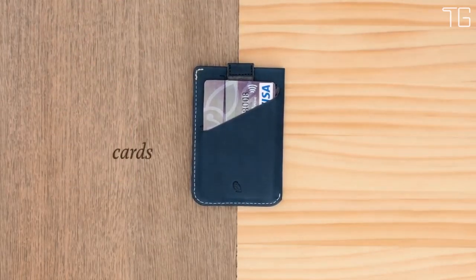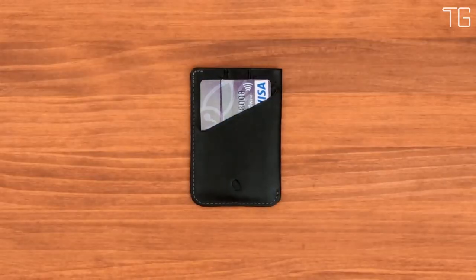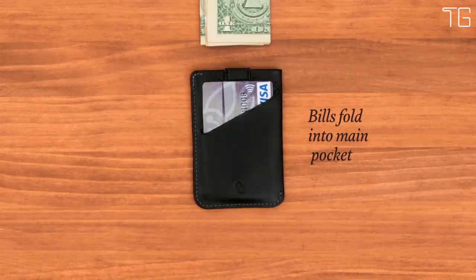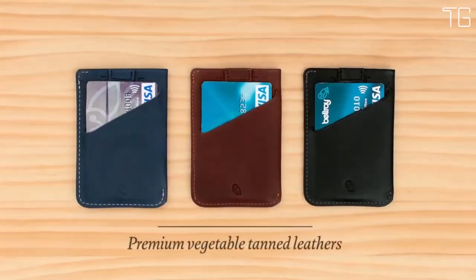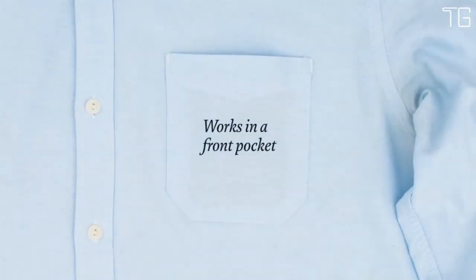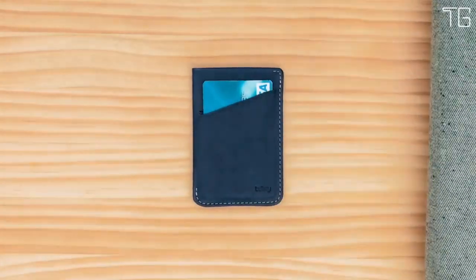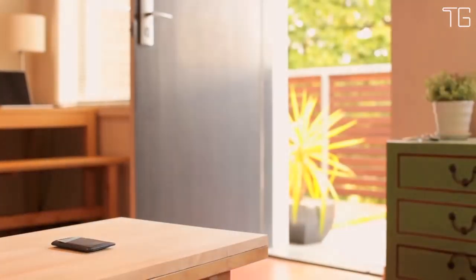This versatile cardholder can hold anywhere from 2 to 8 cards, offering flexibility to cater to your specific needs. It's designed to keep bulk to an absolute minimum, ensuring that you can carry your essential cards without any unnecessary weight or space. The Bellroy Card Sleeve Wallet features quick access slots both in the front and back, perfect for storing items you need to reach quickly, such as your most used card or even a folded bill — enhancing both functionality and convenience.